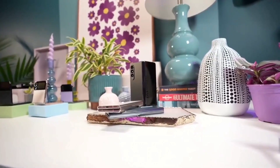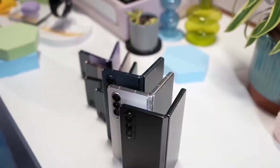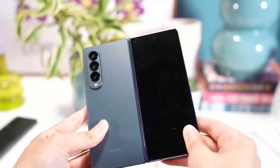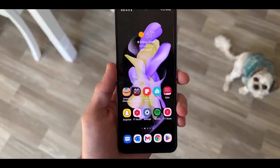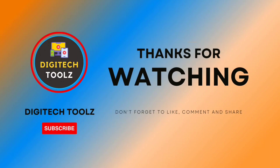So, these are the rumors and strong leaks related to the Samsung Galaxy Z Flip 5 and Z Fold 5. That's all for today's video. If you found this video interesting, do drop a like and subscribe to the channel Digitech Tools for infotainment tech videos.